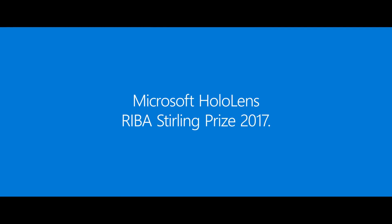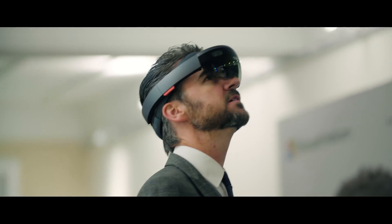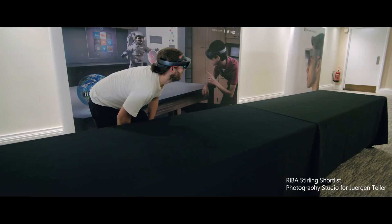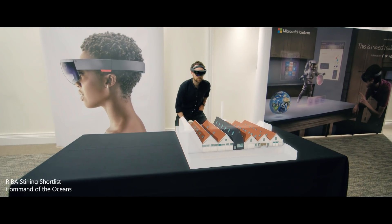We're here tonight at the Royal Institute of British Architects. We have the great honour of showing the Stirling nominees their buildings for the first time in HoloLens. My impression of seeing Jürgen's studio in the HoloLens for the first time was quite an extraordinary experience. One of the most difficult things to convey often to a client is the spatial qualities of the building that you're designing.